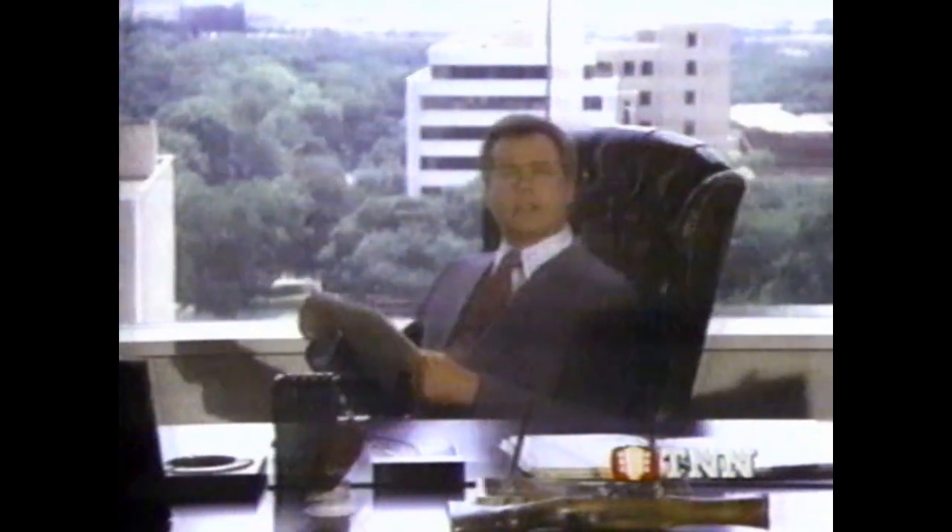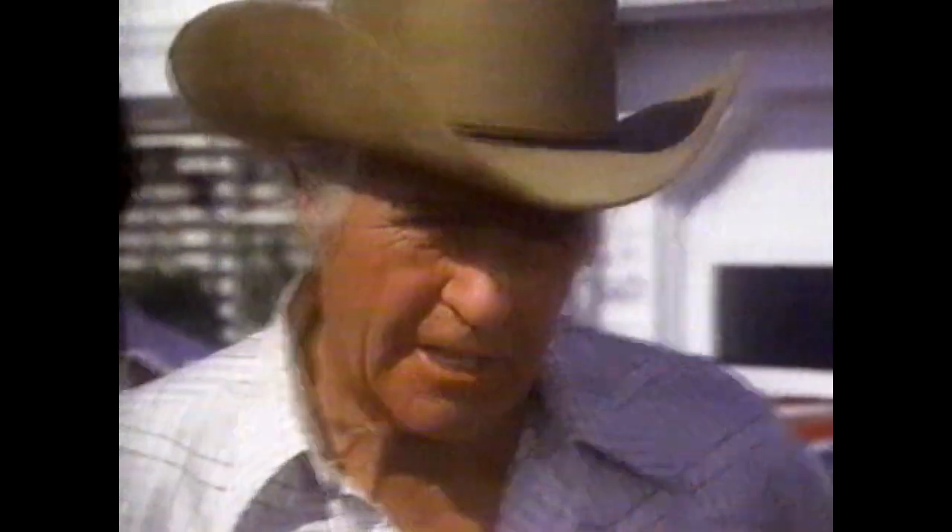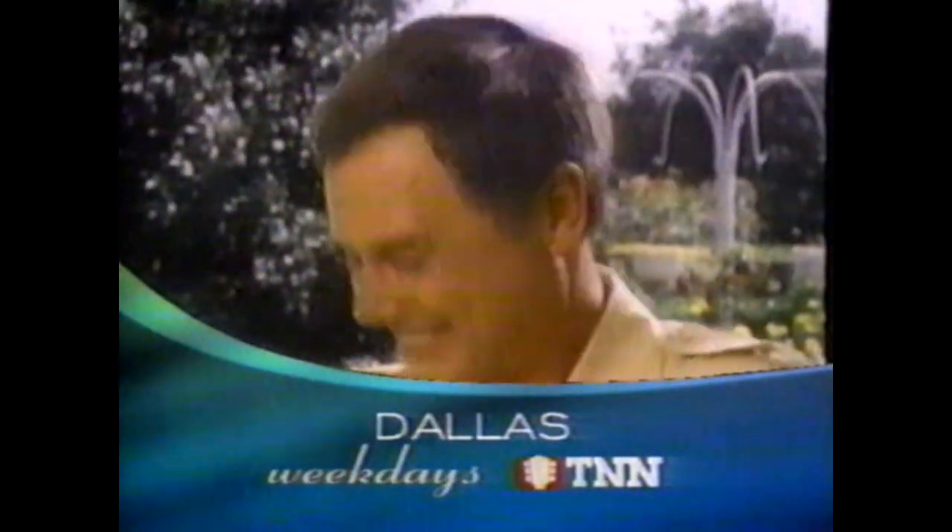J.R. may run the company. I don't like it. But the family's a whole other can of oil. Sick and tired of hearing that. Dallas, weekdays, TNN.